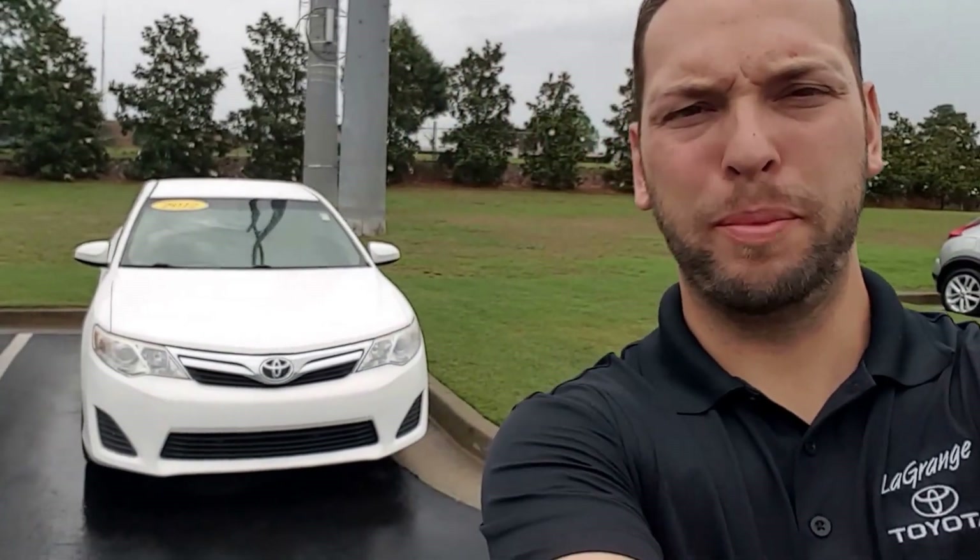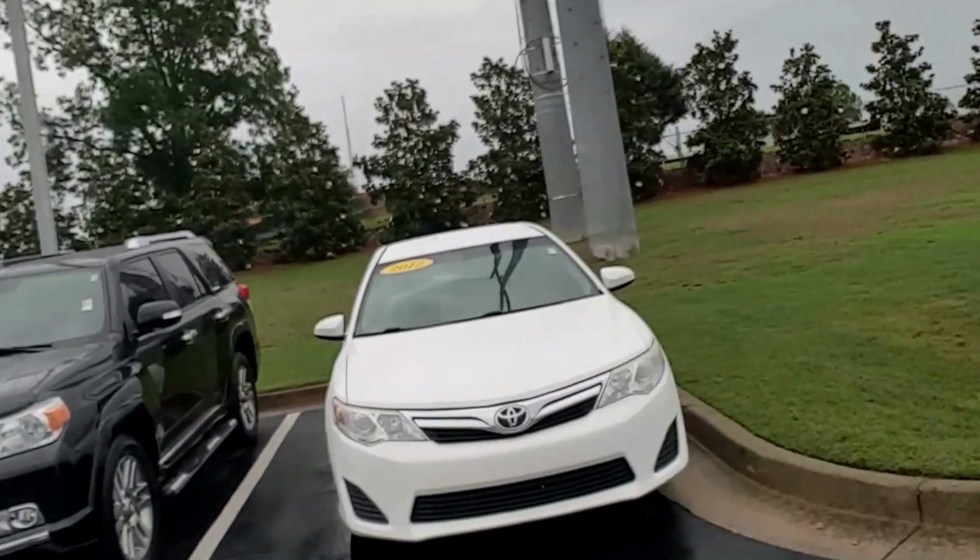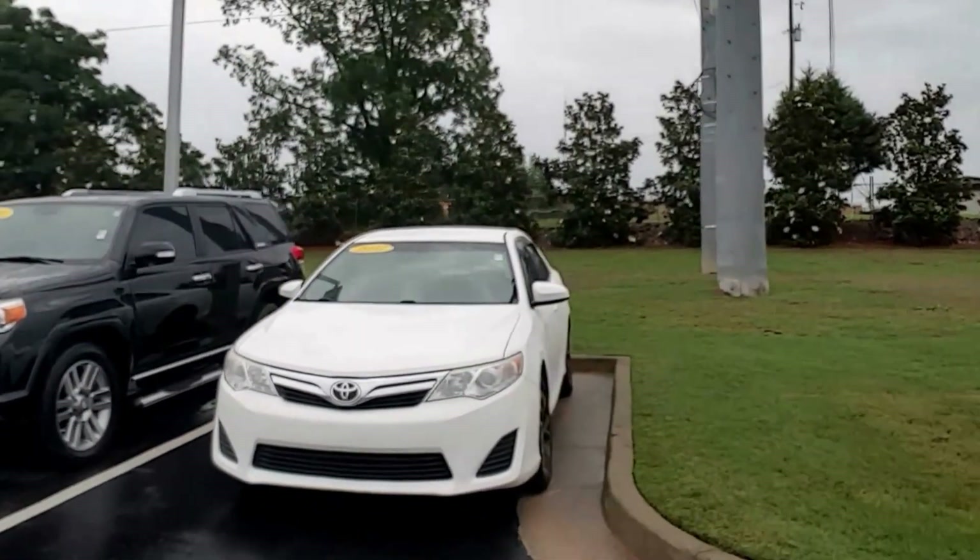Hey Theresa, this is Randy from LaGrange Toyota. I'm going to show you the 2012 Toyota Camry that you're interested in.